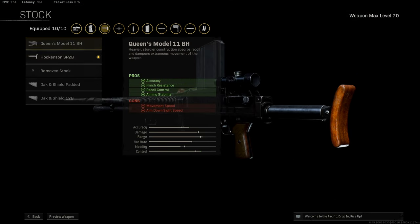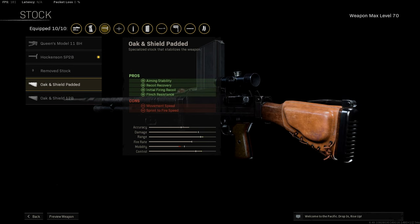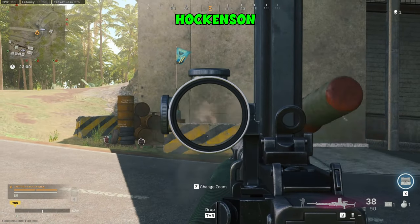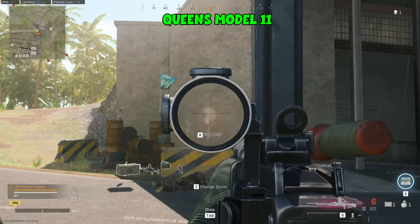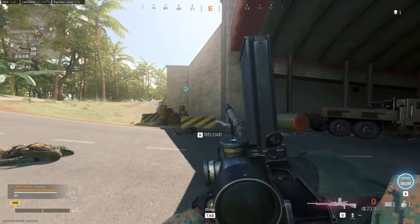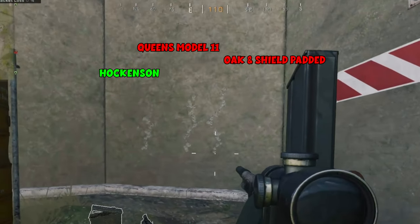For the stock, I really couldn't tell which one was the best. There were three really good options: Queen's Model, Hockerton, and Oakenshield Padded. They all offer great recoil control and flinch resistance, so I tested them. Looks like the Hockerton stock is the best one. Bear in mind, the Hockerton sustains accuracy and recoil during gunfights as well, so that's a plus. For the stock, I would highly recommend the Hockerton — this will help you with your recoil to hit your shots.